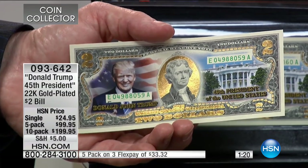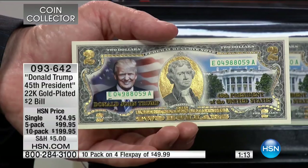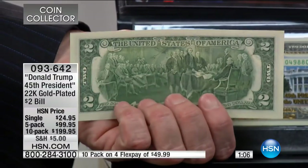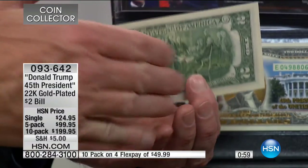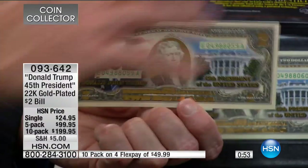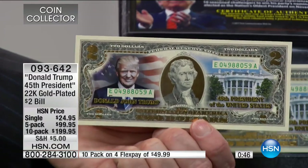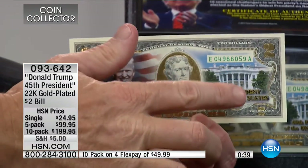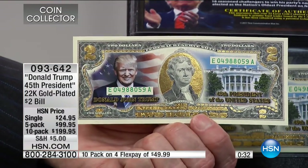This is all 22-karat gold throughout the bill. A single is $24.95; five for $99.95 — that's like a 20% discount, essentially five for the price of four. The five-pack is the number one seller. Keep in mind we have fewer packs than singles available. Also note: three flex payments available on the five-pack. Each bill is a crisp uncirculated United States two-dollar bill, colorized with President-elect Trump and the White House, individually serial numbered, with all the gold highlighted in 22-karat gold.